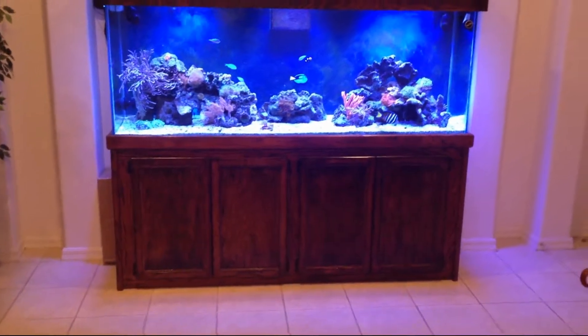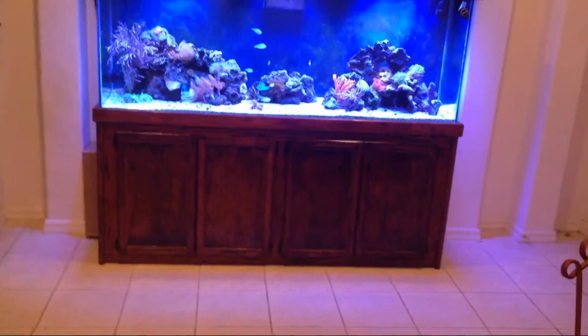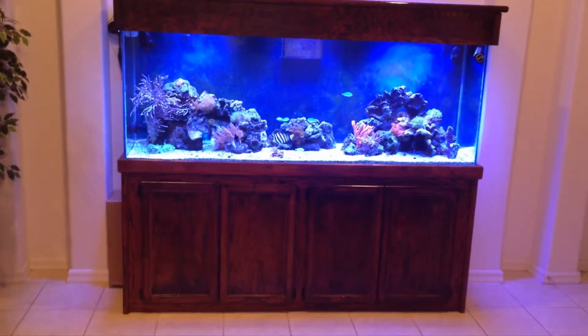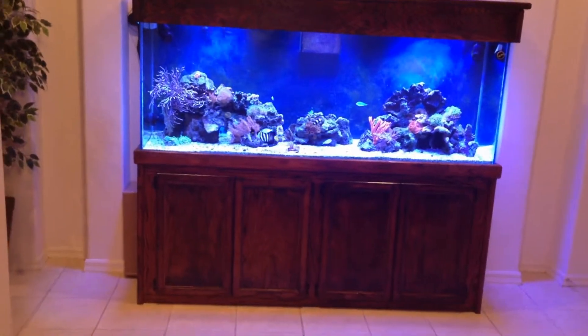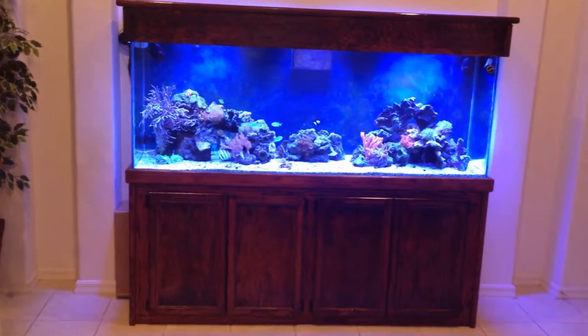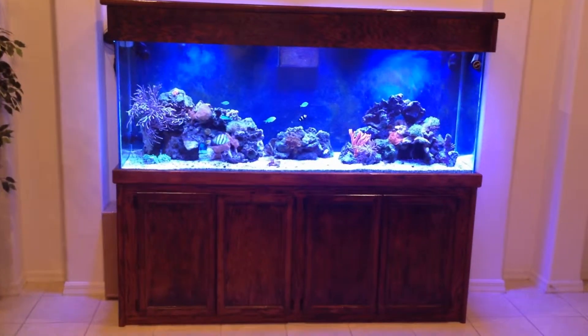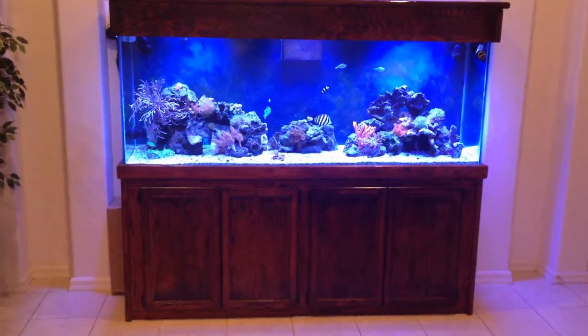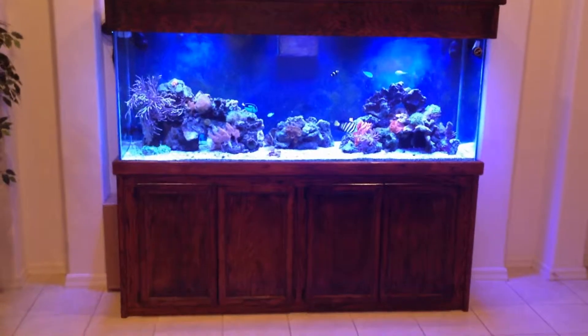About a week ago I came up with red slime algae, and it was just spreading like crazy in my tank — all over the rocks and all over the sand. It started right in the middle on the sand bed and then just started spreading out.